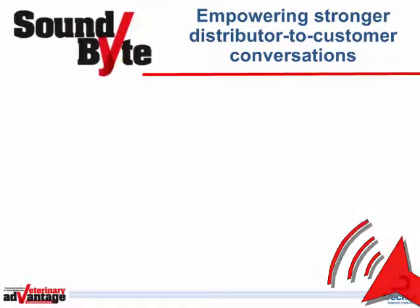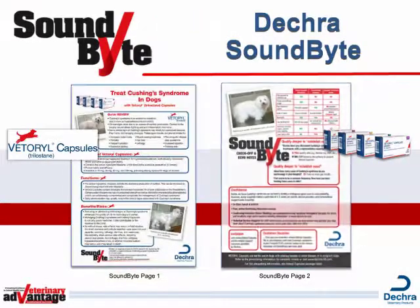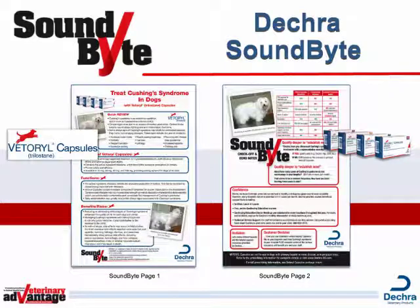Sound Bites from Vet Advantage. This Sound Bite is sponsored by Decra Veterinary Products and focuses on Vetterol Capsules Trilostane, treatment for Cushing's Syndrome in dogs. Please refer to Decra's Sound Bite Tear Out, published recently in Vet Advantage magazine.